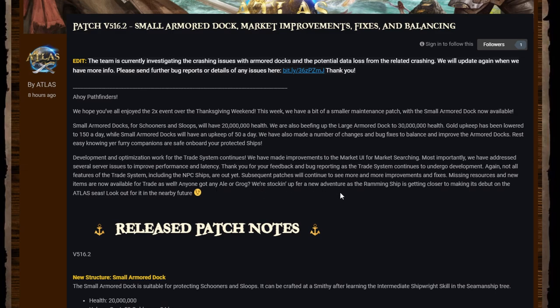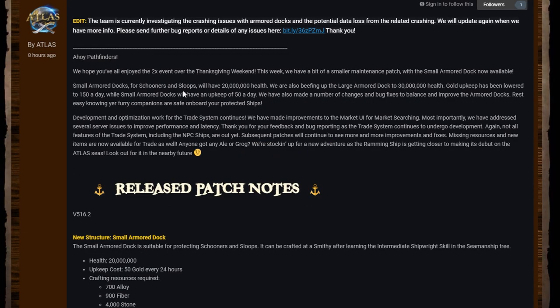Missing resources and new items are now available for trade as well — anyone got any ale or grog? They're stocking up for a new adventure. The ramming ship is getting closer to making its debut on the Atlas seas — look out for it in the nearby future.